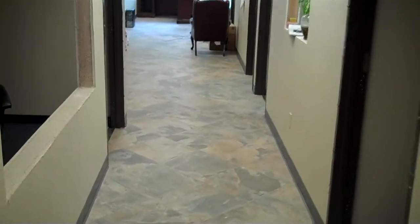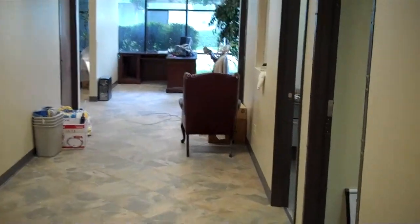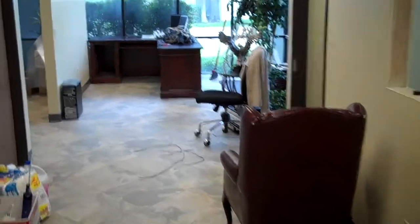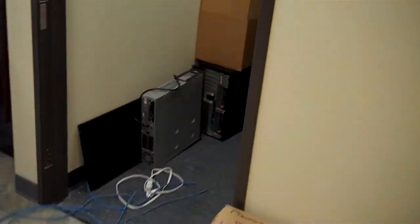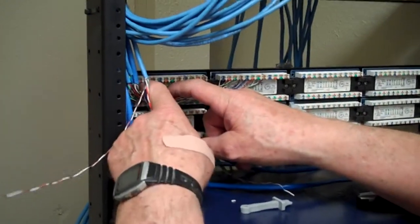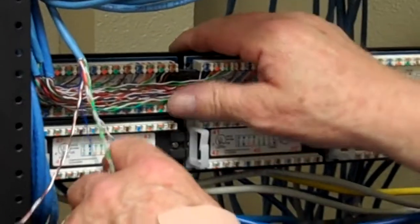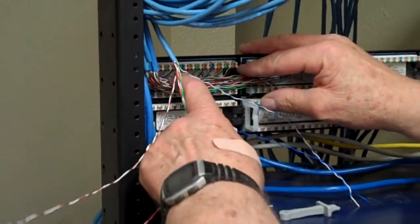Good morning, it's day 28. Ron and I are here — we're getting all the data terminated and cleaned up. Ron is in the server room right now terminating all of these cables. It's a bit crazy but that right there is what he's working on, taking all these wires and making sure they all terminate in the right spot. It's the same color code over and over again.